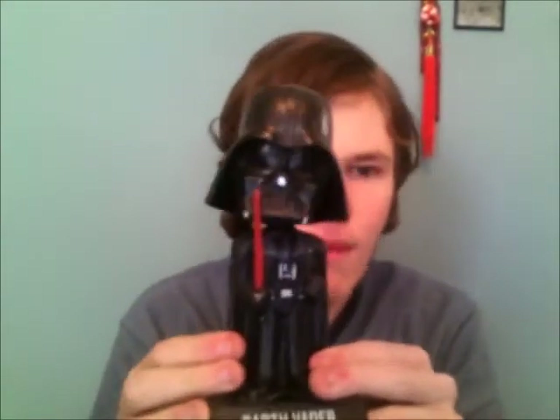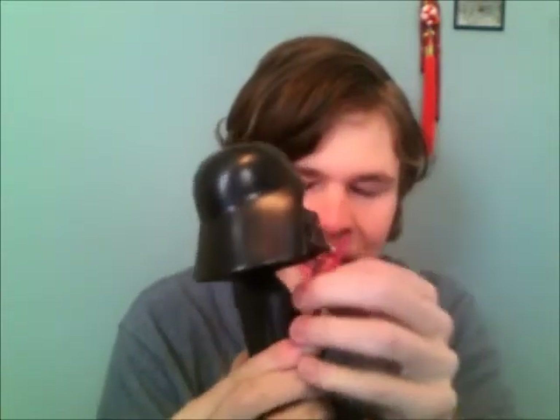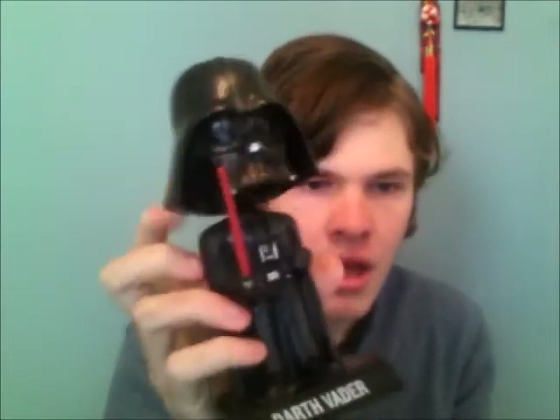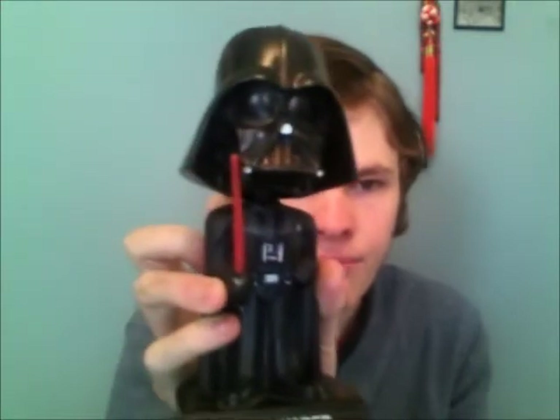Next is a Darth Vader bobblehead, which I really don't want to give away because I like it a lot. I'm asking one figure for this. If you have anything from the pictures I'll be showing and you're a Vader fan, let me know.